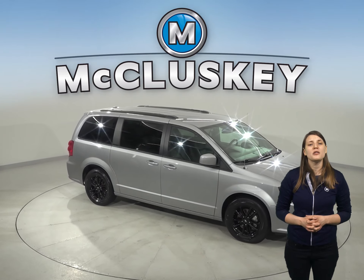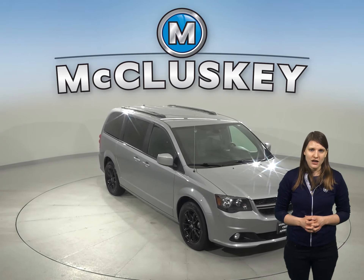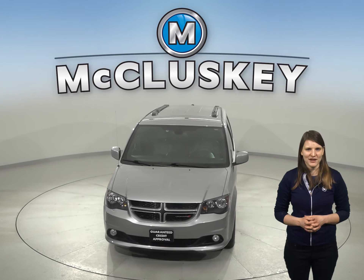We'll also throw in our completely free lifetime mechanical warranty to keep this van covered for as long as you own it.